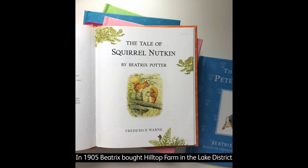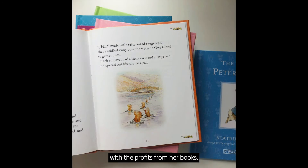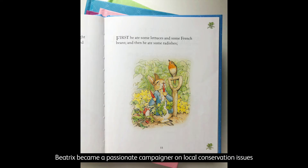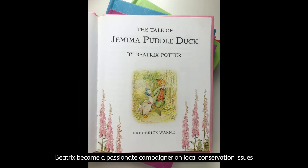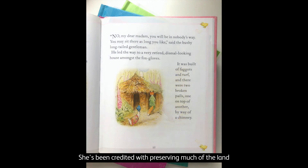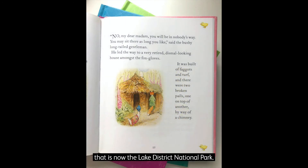In 1905, Beatrix bought Hilltop Farm in the Lake District with the profits from her books. She began to farm sheep and continued to write and illustrate children's books. Beatrix became a passionate campaigner on local conservation issues to protect natural resources, wildlife and preserve culture. She's been credited with preserving much of the land that is now the Lake District National Park.